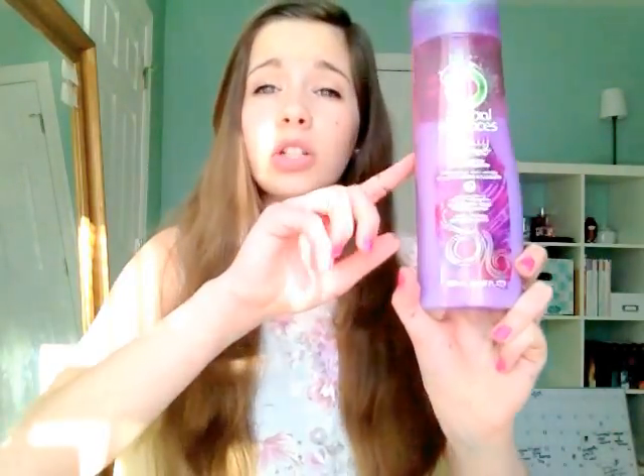My normal conditioner is the Herbal Essences Totally Twisted Conditioner. The actual conditioner in my shower cracked and looked pretty gross, so I'm showing the shampoo bottle instead. This is for curls and waves, so it gets rid of frizz — and while I don't have curly hair, it still keeps it sleek and shiny. It's infused with wild cherry twist and jewel orchid.